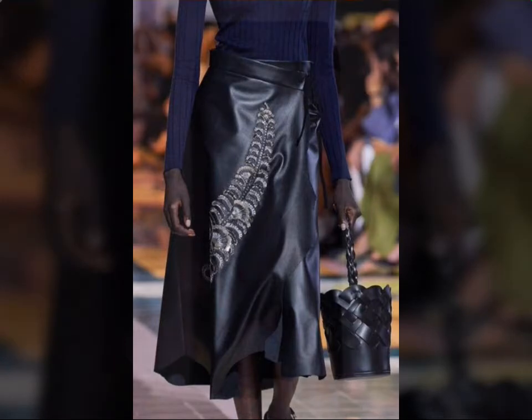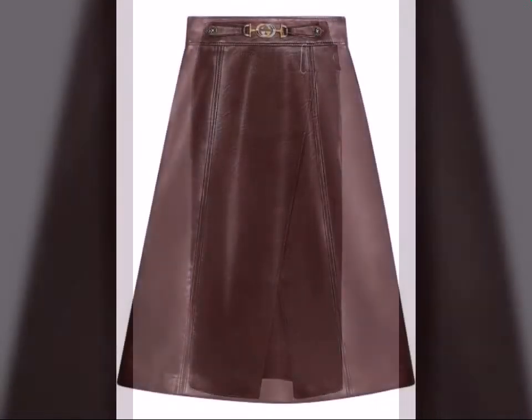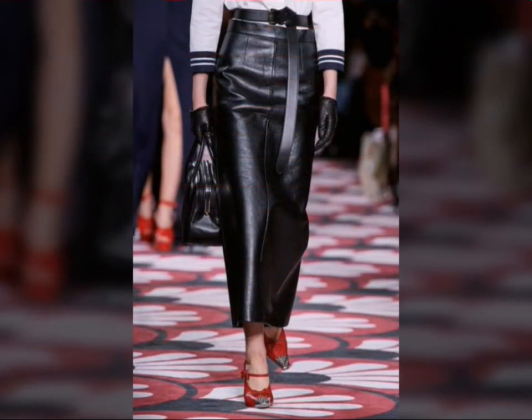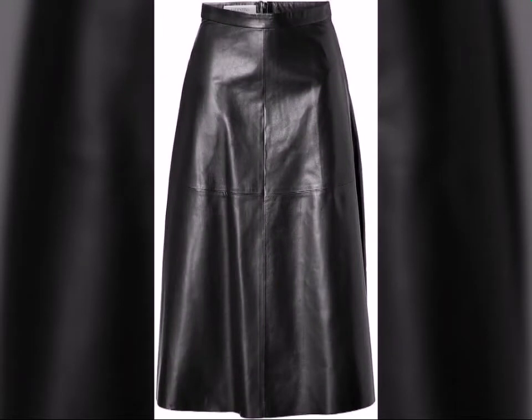If you want to buy such types of leather skirts online, many websites sell these types of skirts, like www.go.com, www.amazon.com, and www.constudio.com. You can buy these beautiful and stylish leather latex skirts online from there.